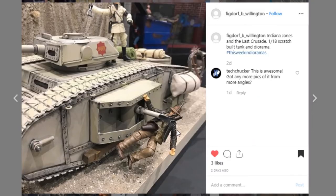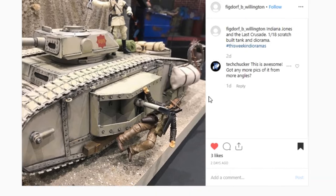Here is another one of those displays that just looks so realistic. This is from Figdorf B. Willington and it's a really impressive piece from the Indiana Jones movie — very realistic looking. Awesome job with the paint work. It's a scratch-built 1/18th scale tank and it looks just like the movie. I'm very impressed with this. The only thing I would like is to see a few more pictures, so give them a like and let them know — tell them to post some more pictures.